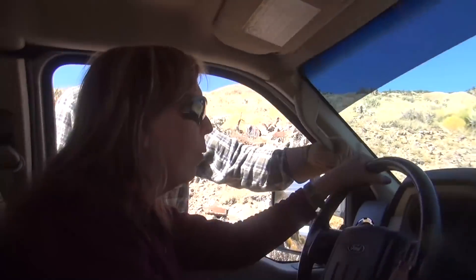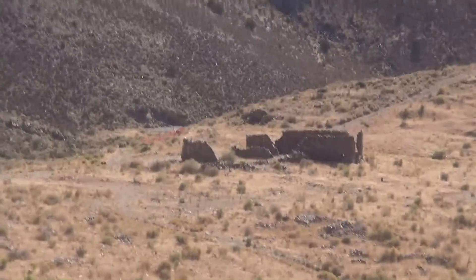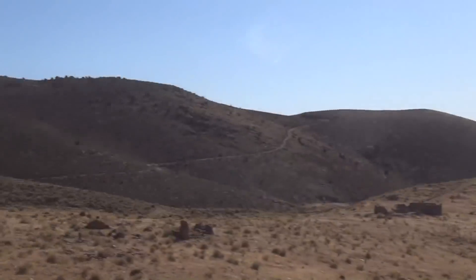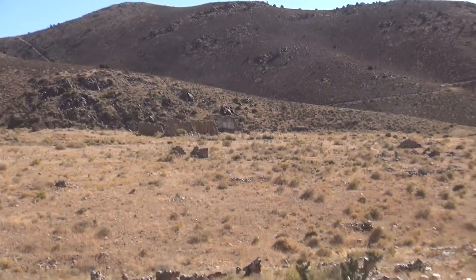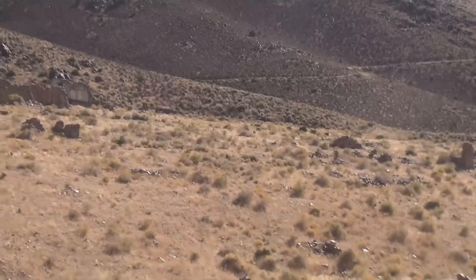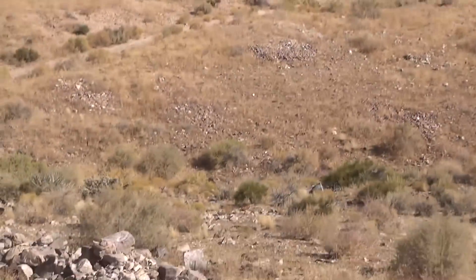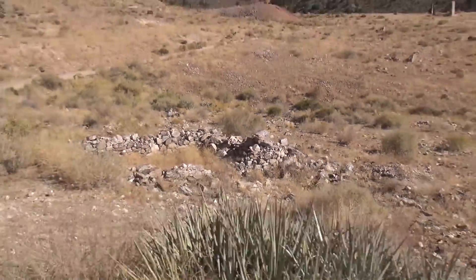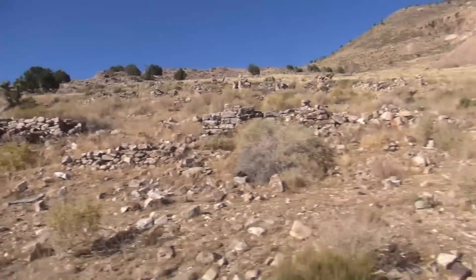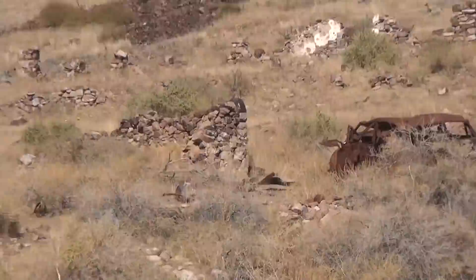Oh look at that — big old mill from the April Fool's mine. Look at all these building foundations down here. What the heck is that over there? There's a big one right there, little tiny ones right here. Oh look at these structures on the hill — that one still has its roof on it. Look at that, and there's an old car right there.